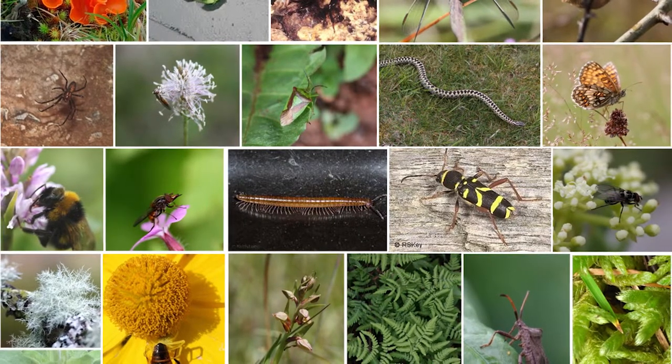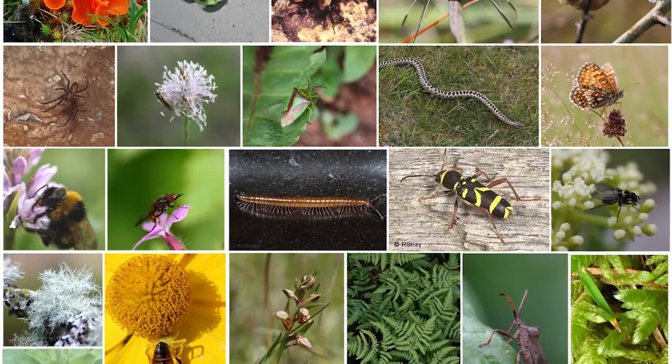In the UK, data on butterflies and moths have shown declines but not as significant. So it's crucially important to understand the extent of these insect population changes across different taxonomic groups, across different geographic regions, and also across different habitat types. The project will focus on looking at terrestrial and freshwater insect populations.